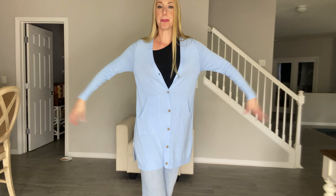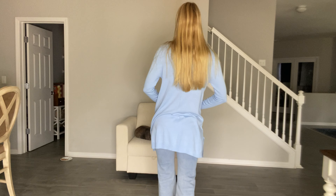I do have on the size small. As you can see, there is a lot of stretch to the cardigan so you can definitely stick to your regular size in it and you will enjoy this all springtime long.